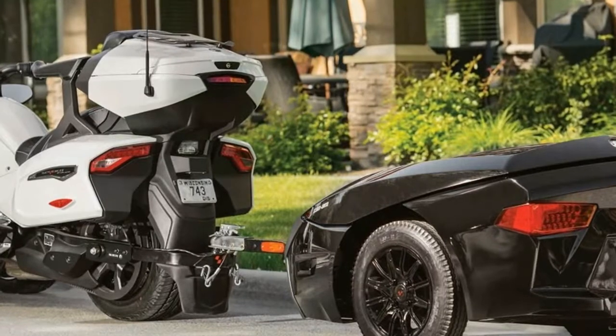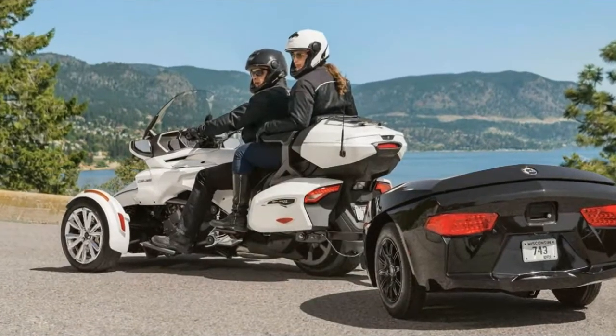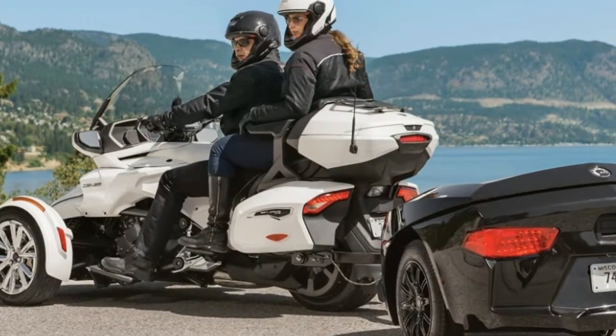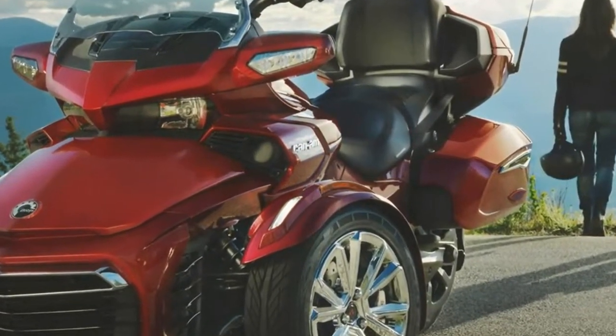The good economic news is for riders considering the base Spyder F3: BRP has cut the price by almost 15% compared to the 2016 MSRP. That is particularly important to new riders, as approximately one-third of Can-Am Spyder F3 owners are first-time riders, according to BRP.